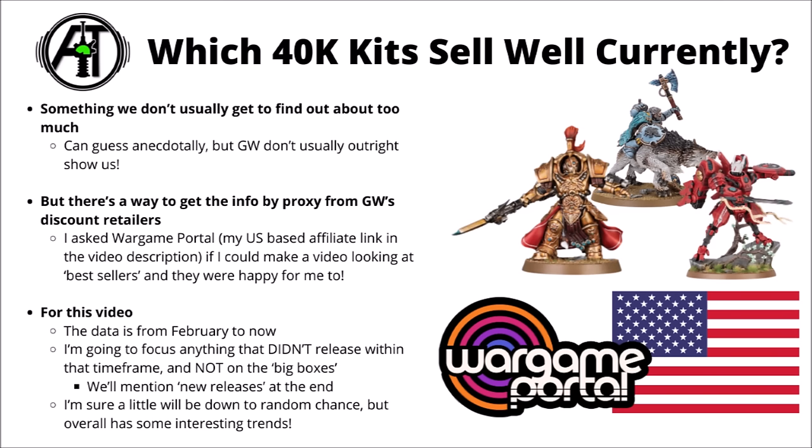This data is based on February to now, so around about two months worth of sales data. Spoiler alert: it does seem that the codexes that have released in 10th edition have generally driven sales. Space Marines, Tyranids, Dark Angels, AdMech, Necrons and Tau all feature, whereas not all of the rest of the factions do.